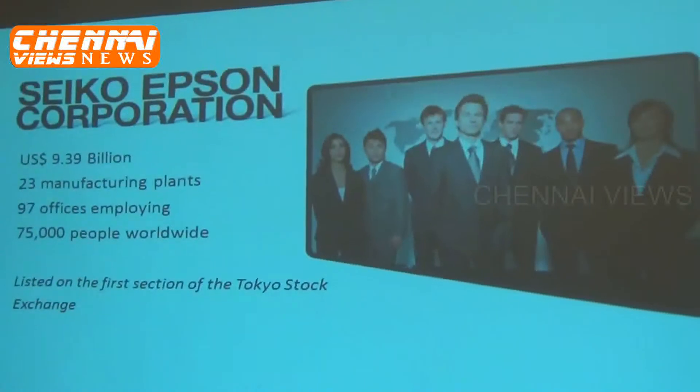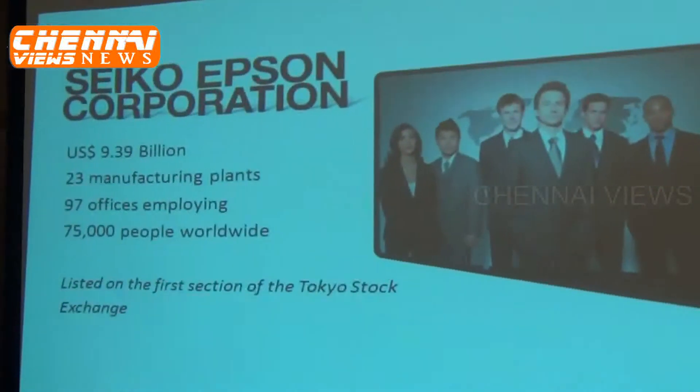We are a 1.39 million US dollar company — that's a worldwide turnover. It will help a lot of business establishments to save cost and at the same time contribute to the environment also. So that's the whole objective of launching this M-Series product.